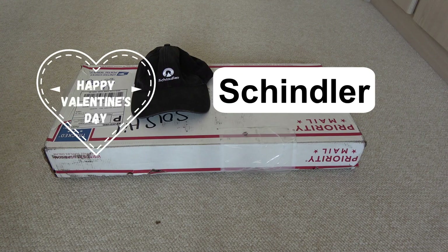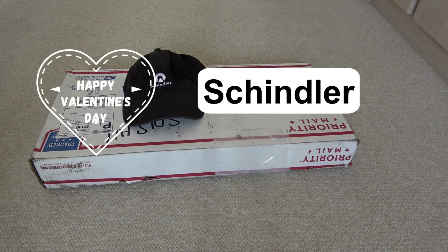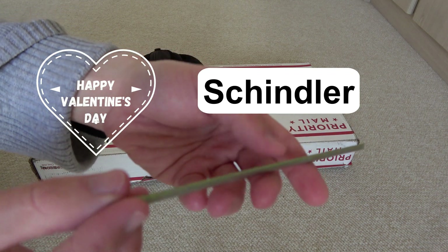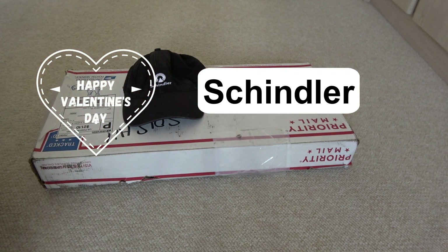Here we go. So we're going to open this right here on camera. I'm probably going to have to blur out some parts of this. The reason I have this Schindler hat covered on there is because I just don't want the address to be shown. I'm probably going to blur off both sides just for privacy. And just for the funniest part, we're going to open this up with a Schindler hoistway key. So let's do it, shall we?